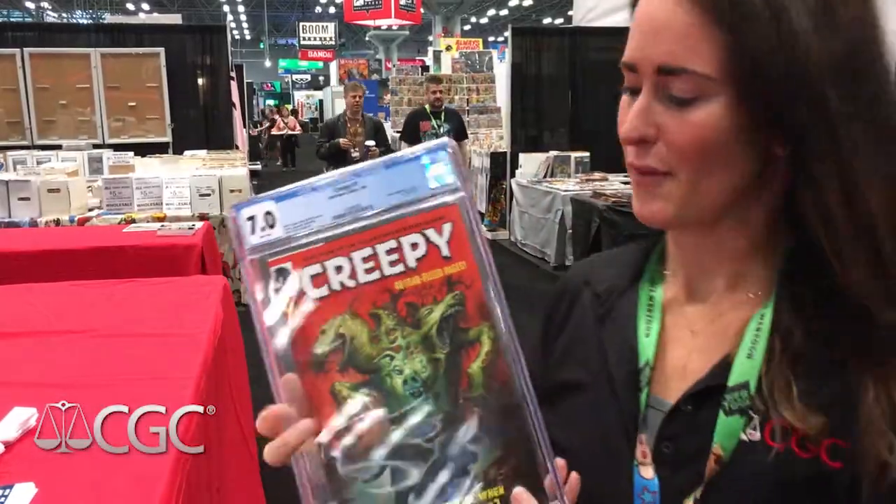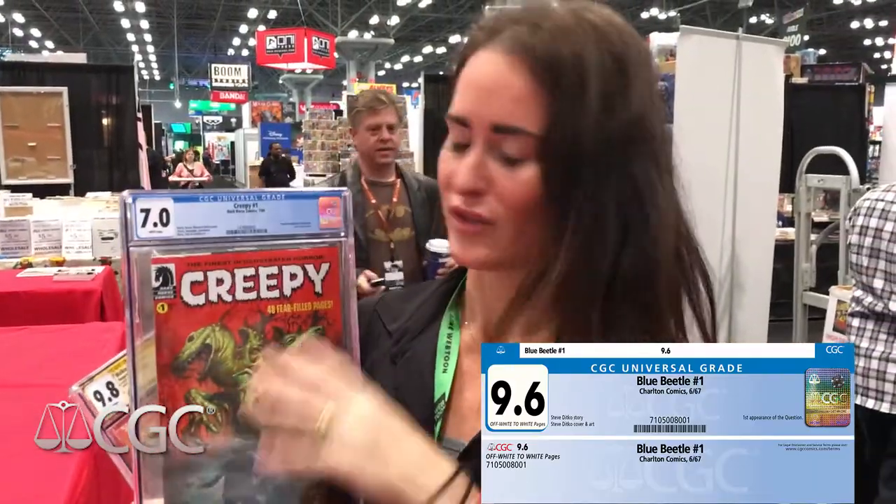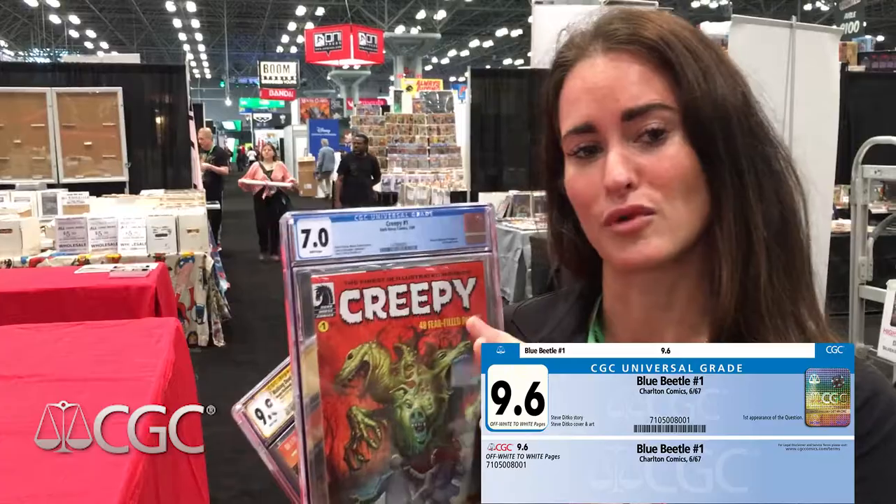CGC actually has about eight different labels. We have a blue label, which is a universal label, meaning there's nothing in particular that's wrong with the book. The universal label is the most standard label.